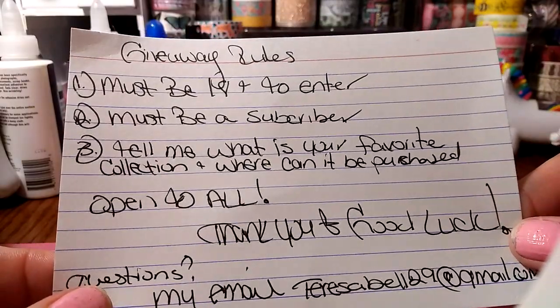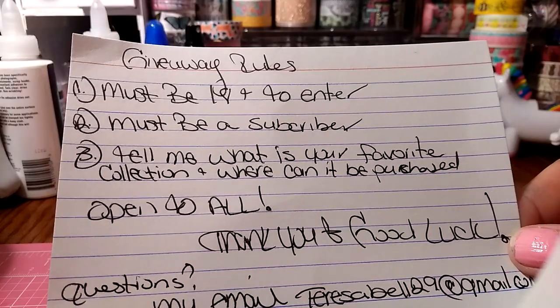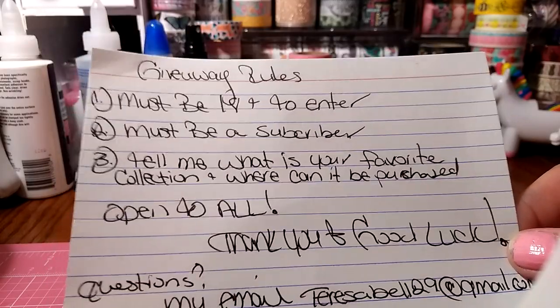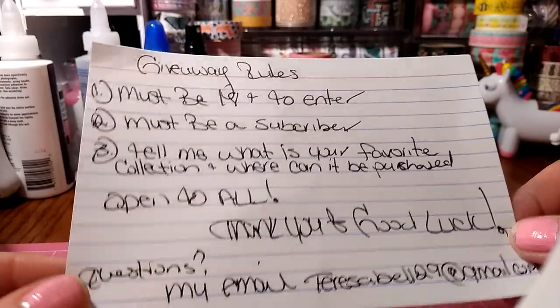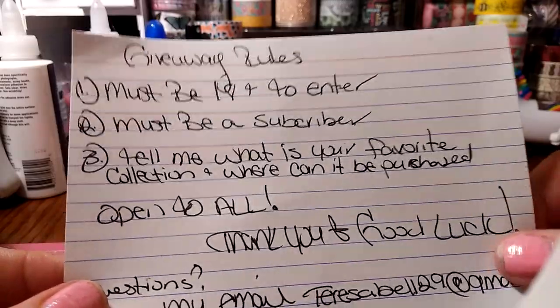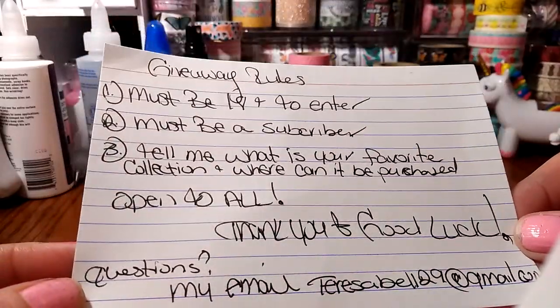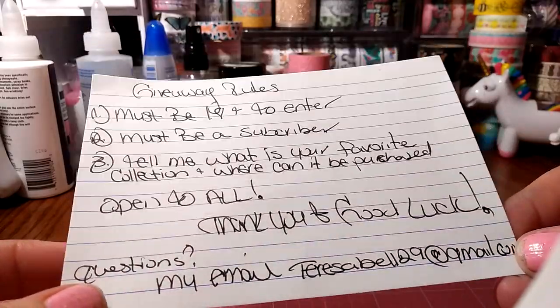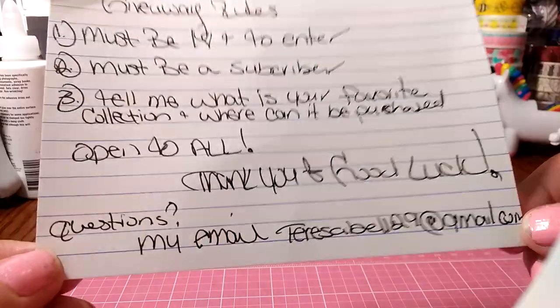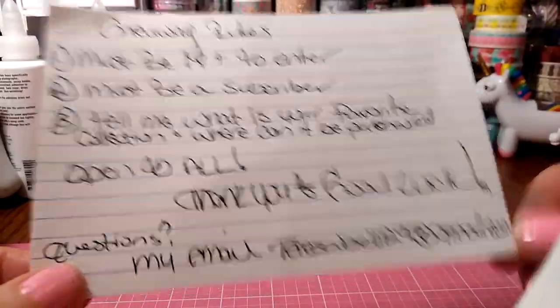In my giveaways I usually do U.S. only, but I have a lot of subscribers that don't live in the U.S. So I think it's fair — sometimes shipping costs are super crazy, but this is one of those giveaways where I can open it to all. I also put my email address just in case you have any questions and don't want to comment below — you can shoot me an email.